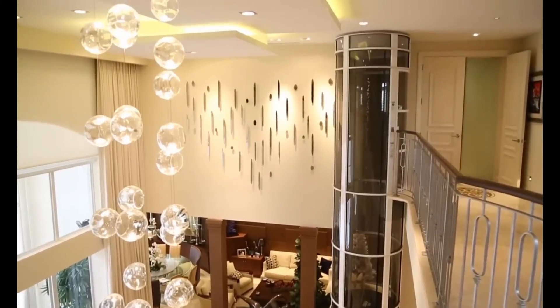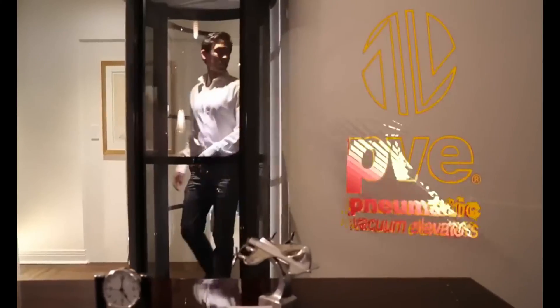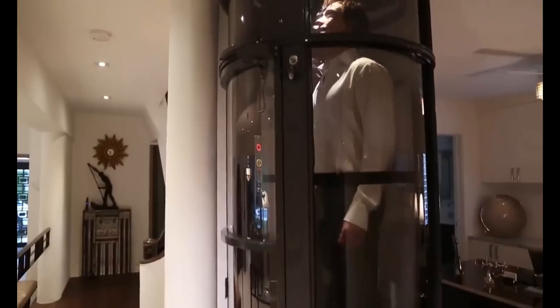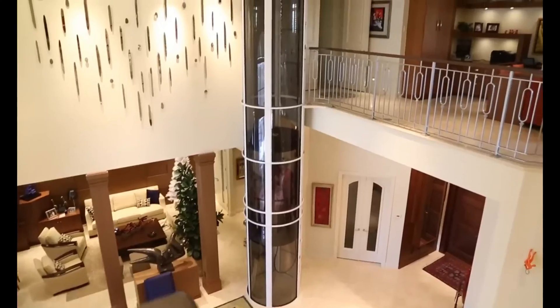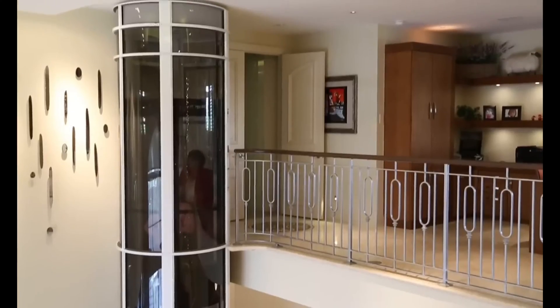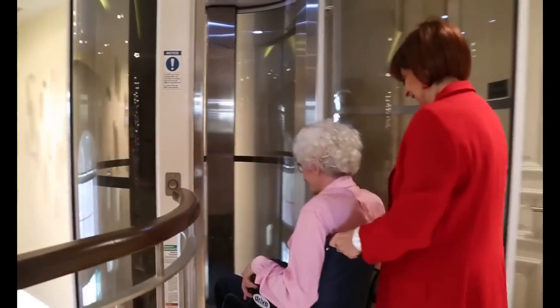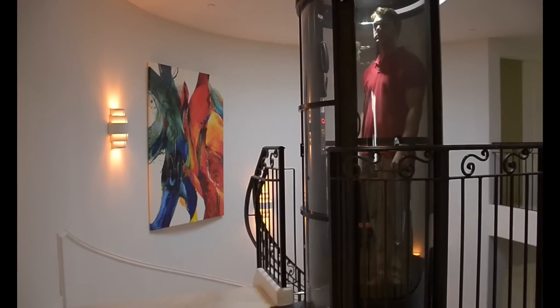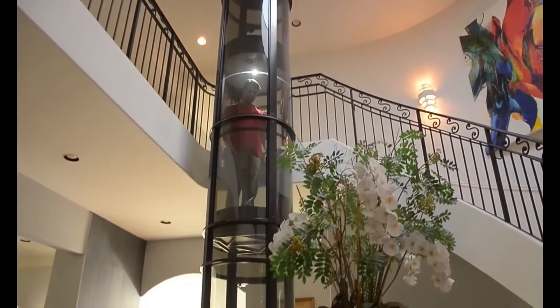Beautiful in design and innovatively engineered, at Pneumatic Vacuum Elevators we're taking our industry to new heights. Since starting out in 2002, we've become the global leader in the use of air to lift people — the sleek, stylish, clean, and eco-friendly alternative to bulky predecessors. Unlike your average elevator, our revolutionary vacuum elevators are designed with your interior in mind.